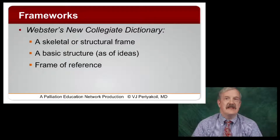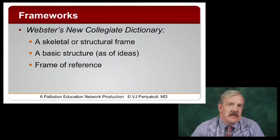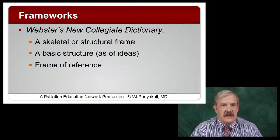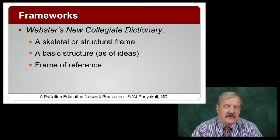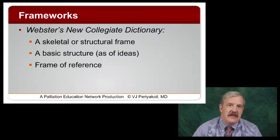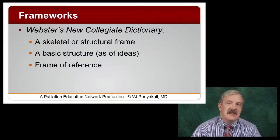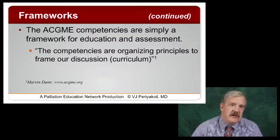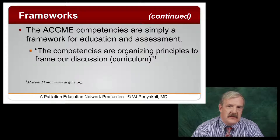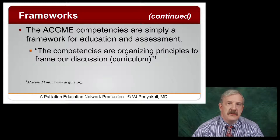Let's start with a simple definition: what exactly is a framework? Right out of Webster's dictionary, it's simply a skeletal or structural frame — a basic structure, such as of ideas — and finally, it serves as a frame of reference. That last one is very important. We need a frame of reference to make sense of the things we observe our trainees doing and make sense of performance data. As Marvin Dunn pointed out, the ACGME competencies are simply a framework or frame of reference for education and assessment — the organizing principles to frame our discussion and design our curriculum.